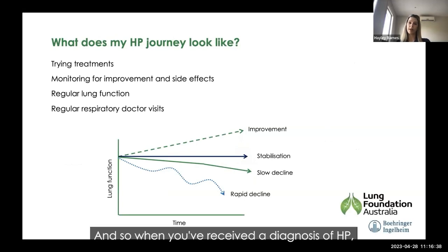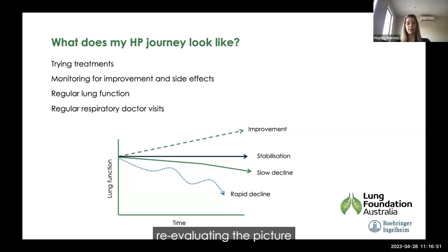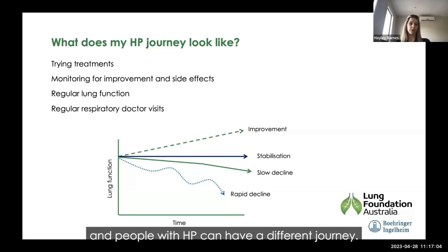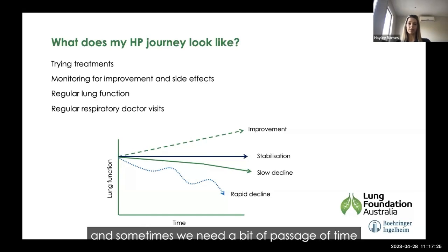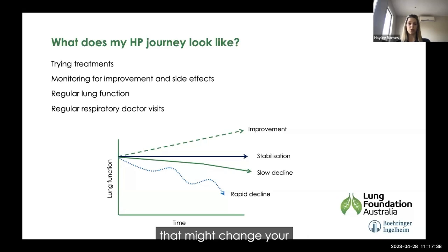After receiving an HP diagnosis, your journey involves meeting with a respiratory doctor regularly, trialling treatments, monitoring for improvement and side effects, re-evaluating whether to try a different treatment, and performing regular lung function tests to track change over time. People with HP can have very different journeys — some improve after removing the exposure or having treatment, some stabilise, some have a slow decline, and some have an up-and-down journey with rapid decline. Sometimes it's hard to predict which trajectory you'll take at diagnosis, and every time new treatments become available, that can change your disease journey.